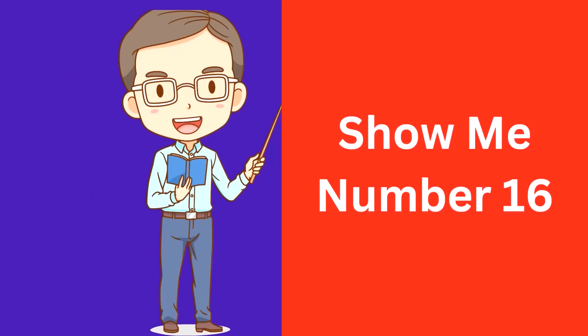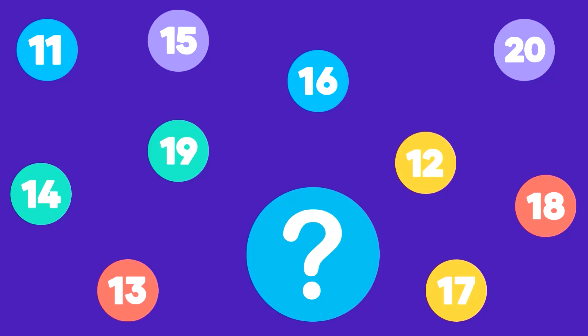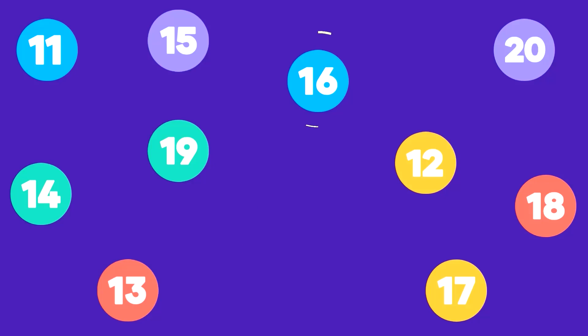Show me number 16. Here is number 16. That's correct, this is number 16.